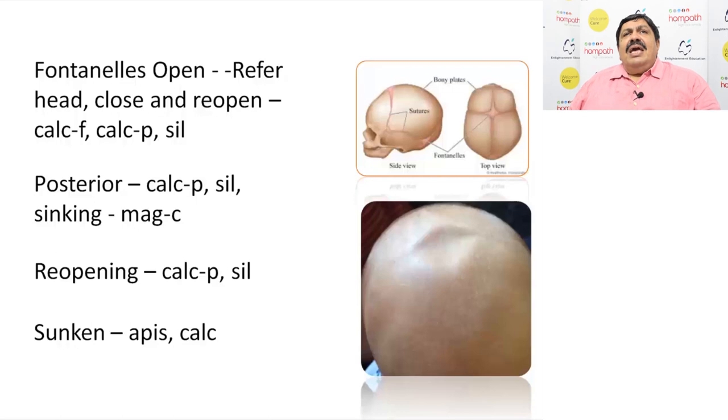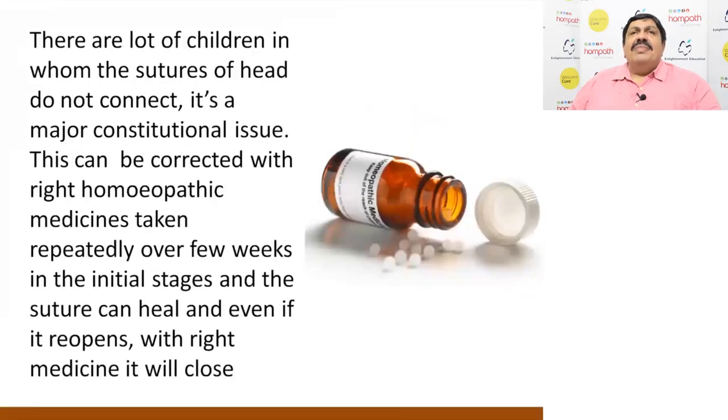Fontanelle open — it closes and reopens like suture; again Calcarea phosphorica. Again Calcarea phosphorica and Silica. If the posterior fontanelle is open, it is Calcarea phosphorica and Silica. Reopening is Calcarea phosphorica and Silica; sinking is Mecca; sunken is Apis and Calcarea phosphorica. There are many children who suffer from different conditions, but if you find fontanelle open, give the indicated medicine — it becomes a keynote prescription. Given in lower potency frequently, the open fontanelle sutures will close down.